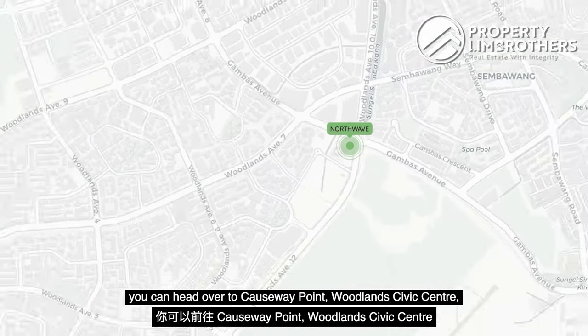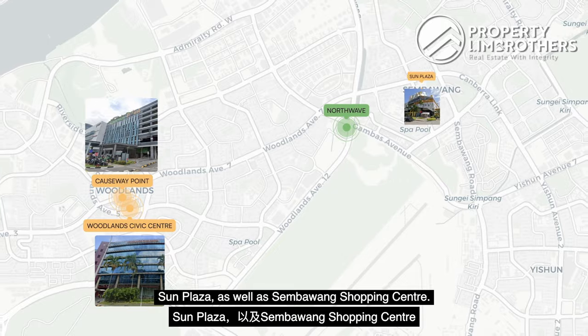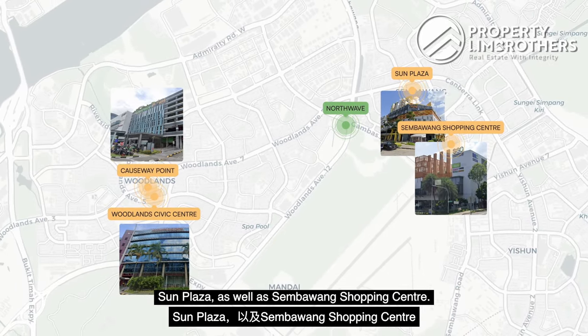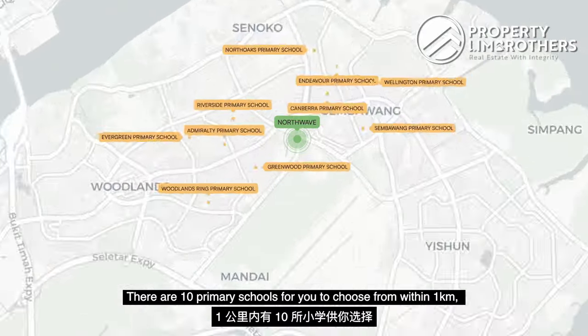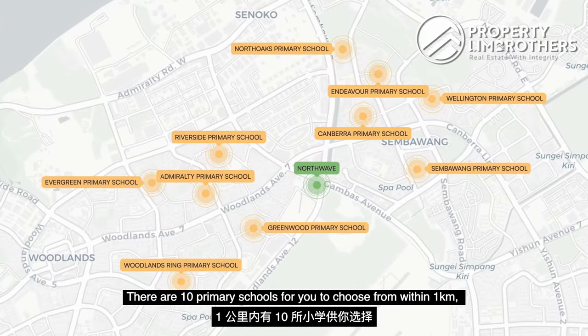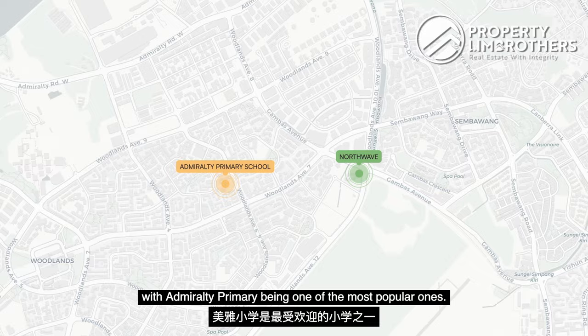For more retail and dining options, you can head over to Causeway Point, Civic Centre, Sun Plaza, and Sembawang Shopping Centre. We are in close proximity to SLE, which leads you to the city centre. There are 10 primary schools within 1km for you to choose from, with Canberra Primary being one of the most popular ones.